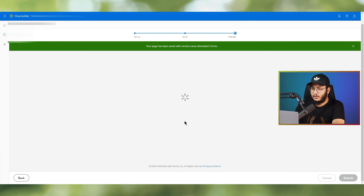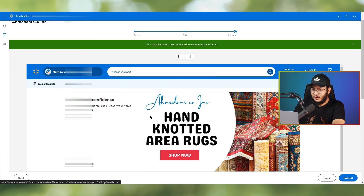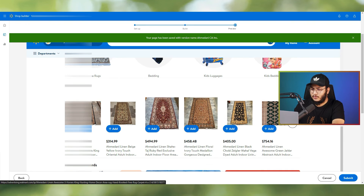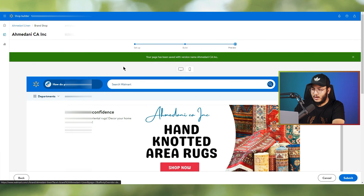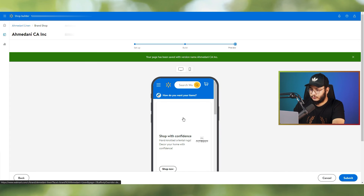Let's see how the store looks. The hero banner, popular categories section, item carousel for area rugs, and promotional banners all look great. You can also check the mobile view to see how it renders on phones. Once you're satisfied, submit the store — Walmart will review it and publish it, or notify you of any issues.